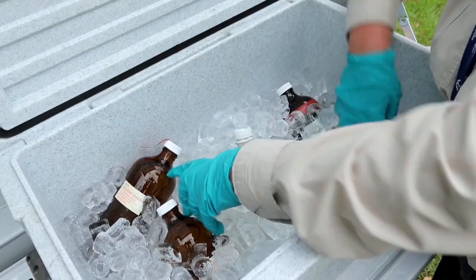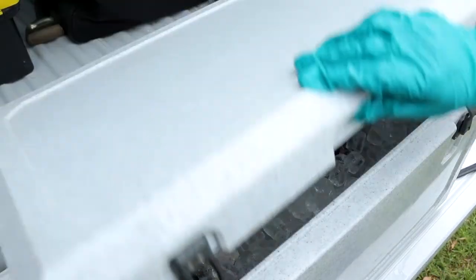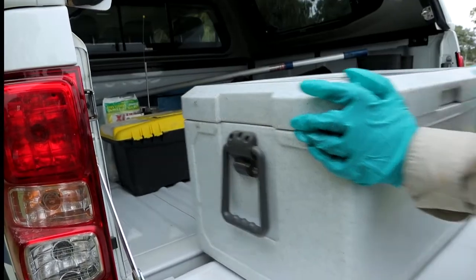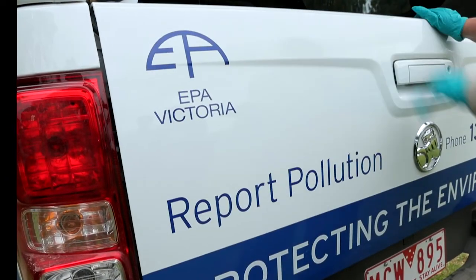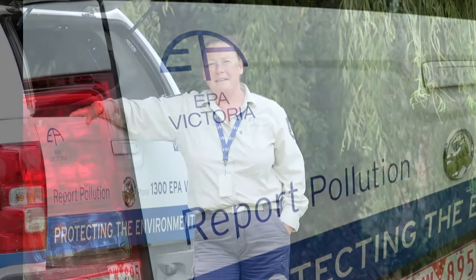At the lab they do a number of different tests on the water to check for different types of pollutants. Depending on the creek or the environmental problem, this could include pollutants such as oils, metals, hydrocarbons or pesticides. The lab will send us their sample results and we'll assess those results against various guideline values to determine whether any results were above levels considered safe.